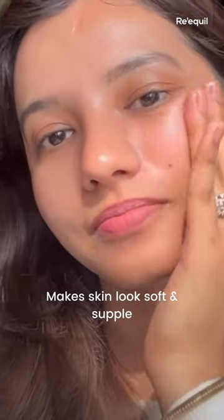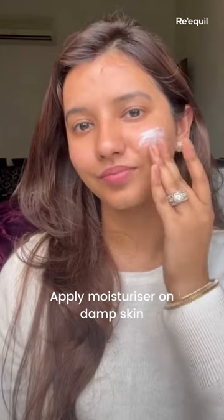It gives my skin the hydration it needs, making it look so soft and supple. Lastly, apply your moisturizer on damp skin, which helps to lock all the moisture in, and gently massage using upward and circular motions. My dry skin absolutely loves this gem.